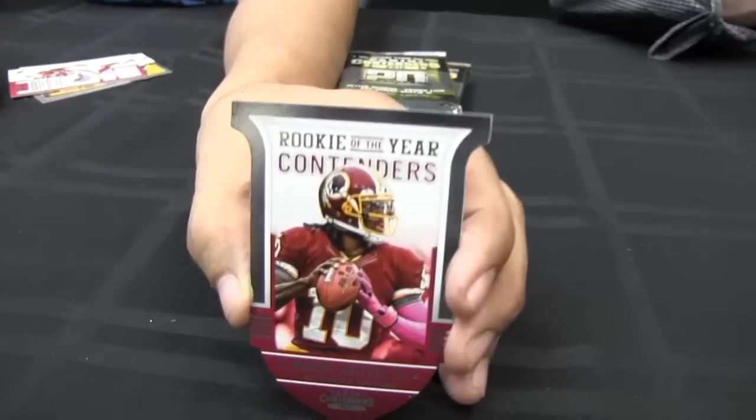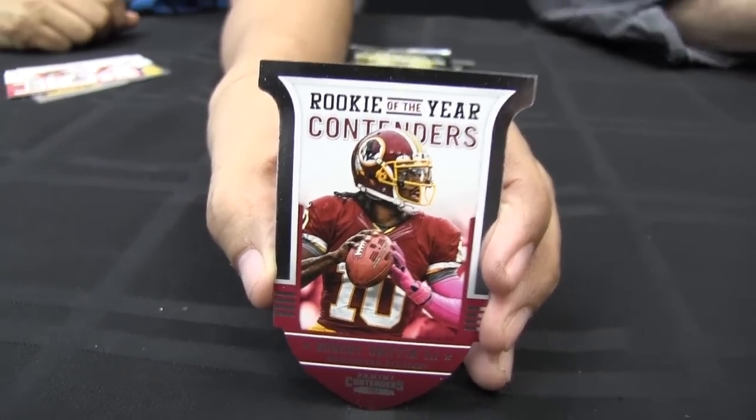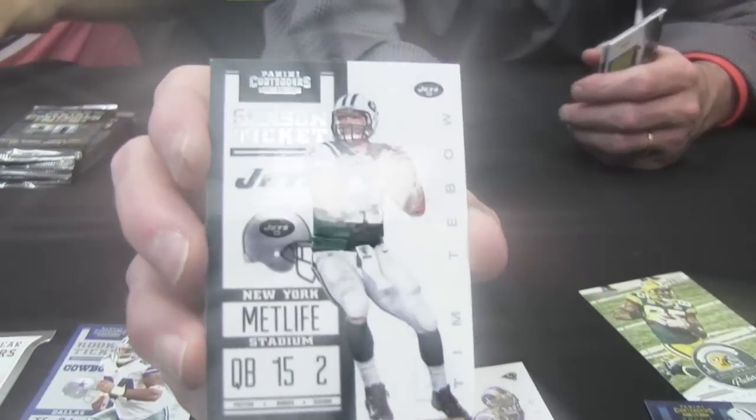Here's a nice insert — Rookie of the Contenders. No longer a contender. Who is the Rookie of the Year? RG3. The greatness of RG3. The variations are only available in the base version, not the foil version. So only available in the base version.